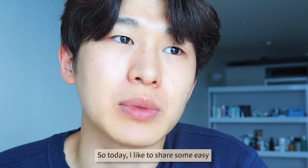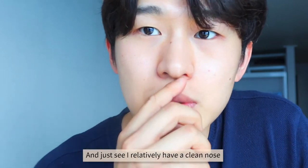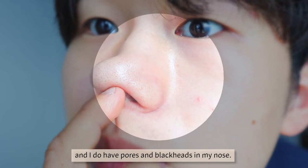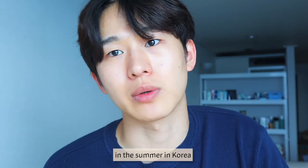So today, I'd like to share some easy, simple and realistic routine that I do for my blackheads. As you can see, I relatively have clean noses — I do have pores and blackheads on my nose. I maintain this kind of clean nose even though it's super hot and humid in the summer in Korea.